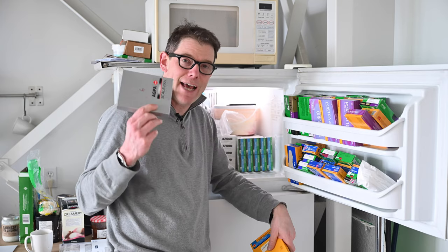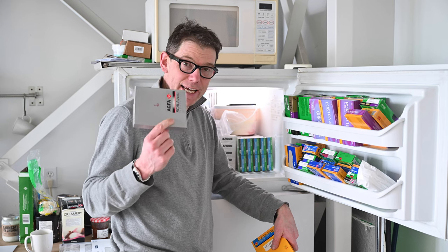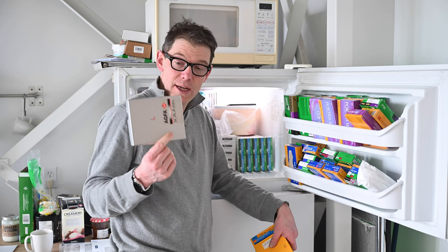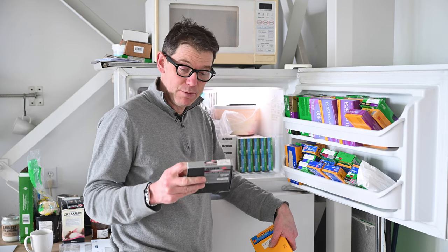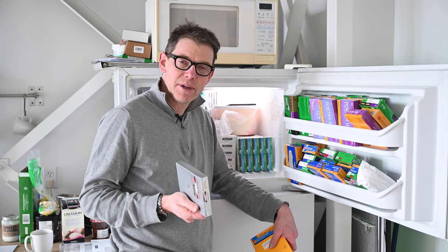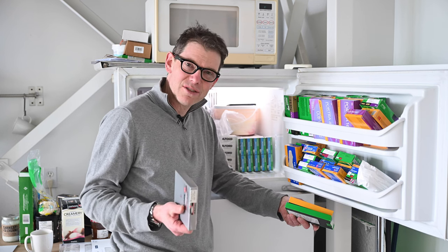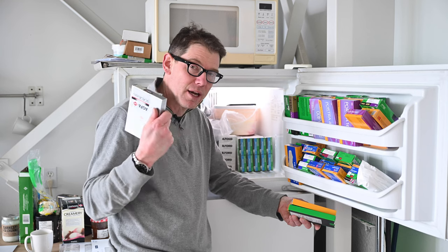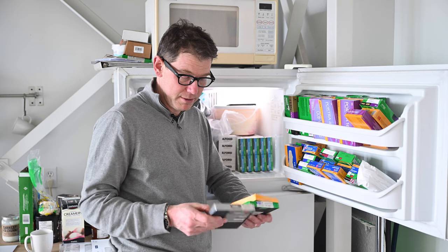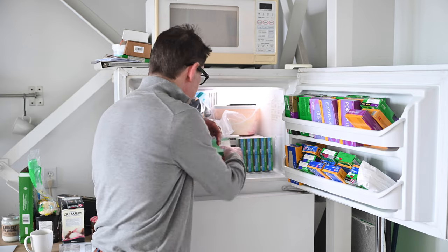Here's some fun stuff — this is Agfa Scala. This was a black and white slide film that Agfa made. You actually had to send it away to get it processed, but it was an unbelievably beautiful black and white slide film. A lot of fun to shoot. The drawback is I don't even know what you do with it now because you can't process it. I think there's a company that sells a processing kit, but as far as I'm concerned, that's pretty much useless at this point — which is too bad because it was nice stuff.